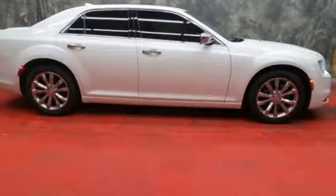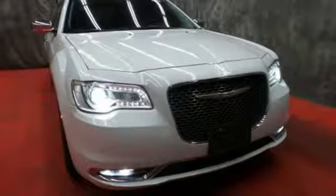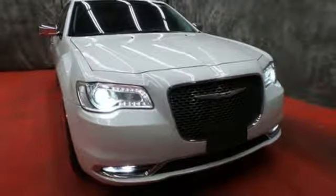Chrysler, where bold ideas merge with brilliant innovation. See what it can do when you take it for a test drive.